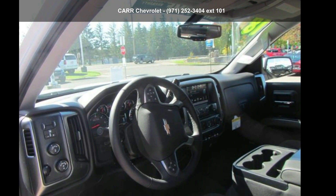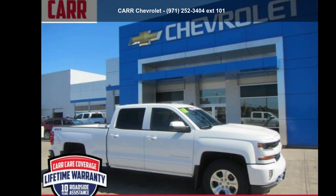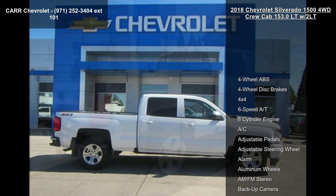Imagine yourself in this Chevrolet 2018 Silverado 1500 4WD Crew Cab 153.0 LT with 2LT. This may be the set of wheels you've been looking for.